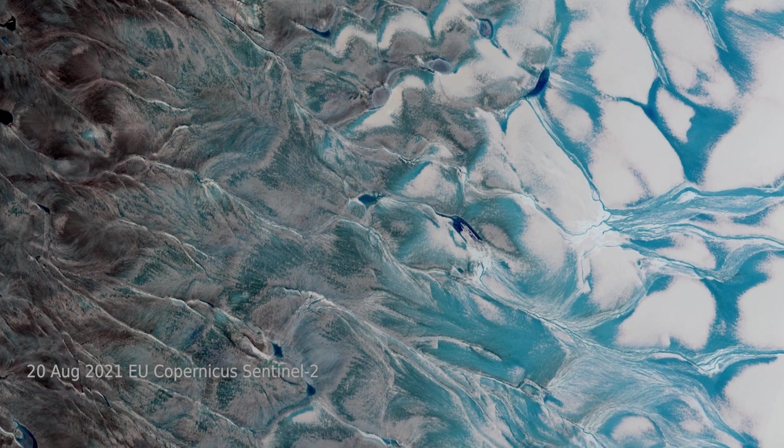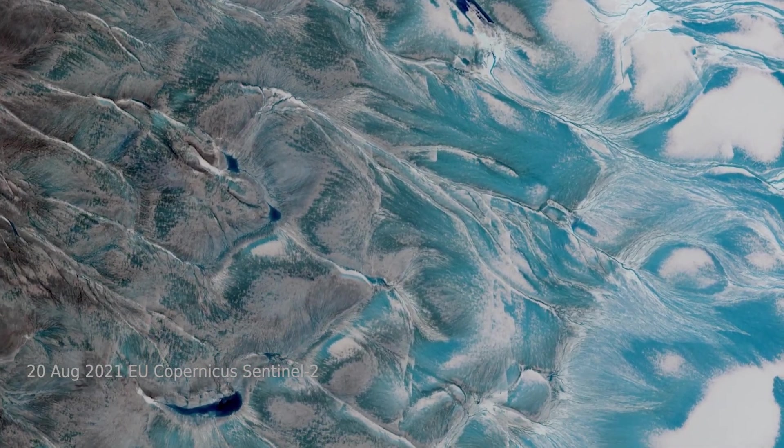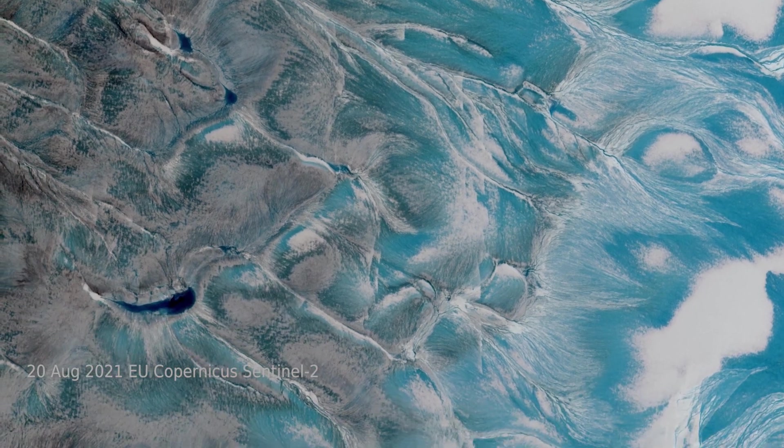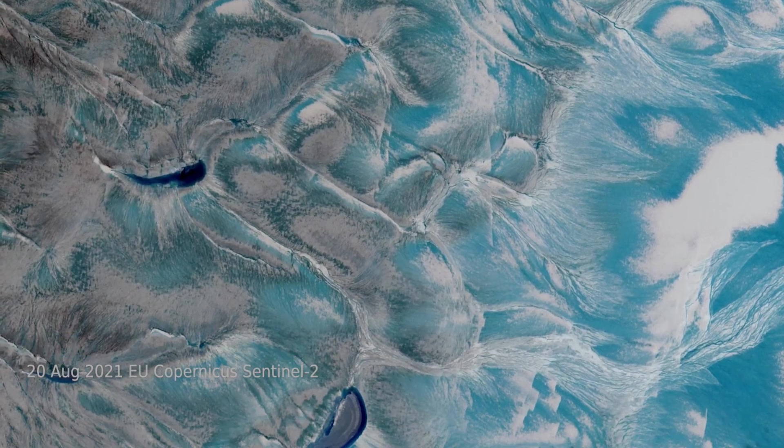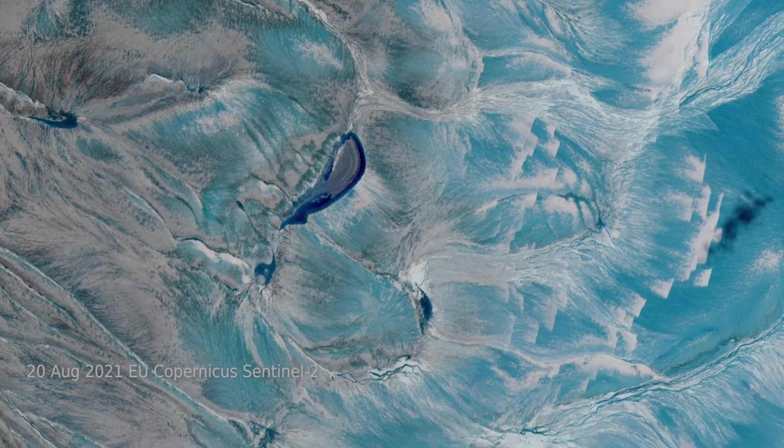Under normal circumstances, snow would cover and insulate this lower elevation dark bare ice. But the snow melted suddenly and exposed the ice to solar heat, causing even more melting.